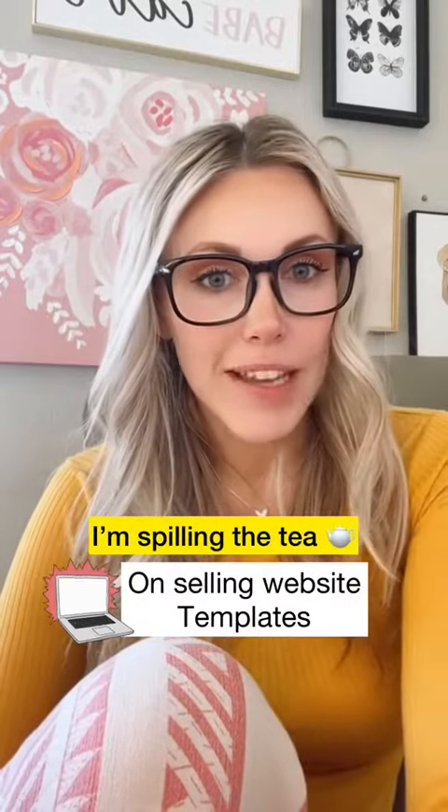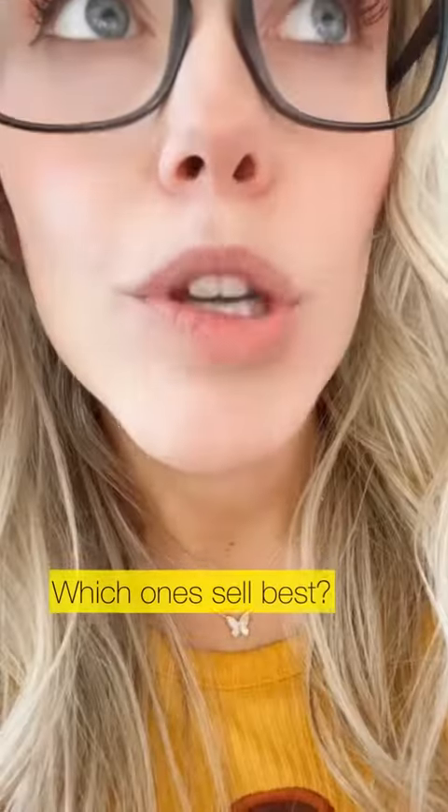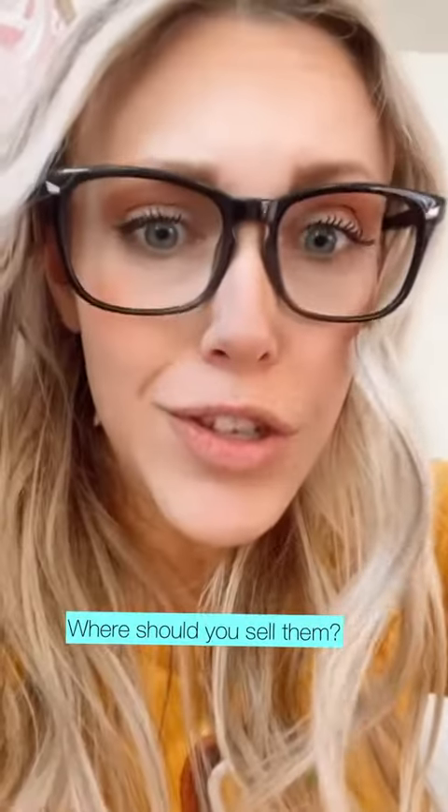I'm spilling the tea on selling website templates. Is it worth your time? Which ones sell best? And where should you sell them?